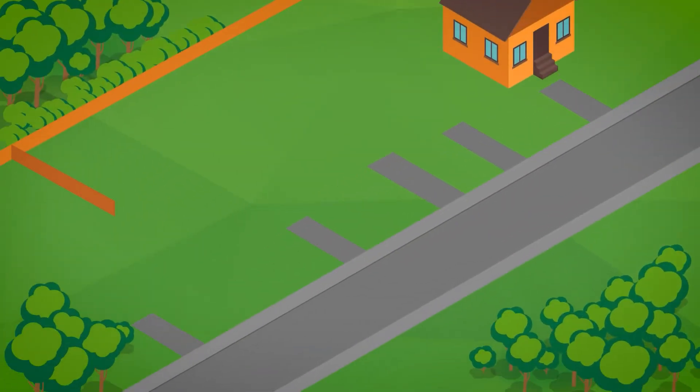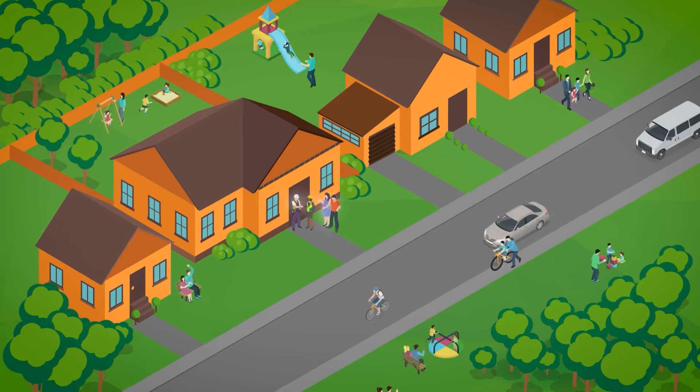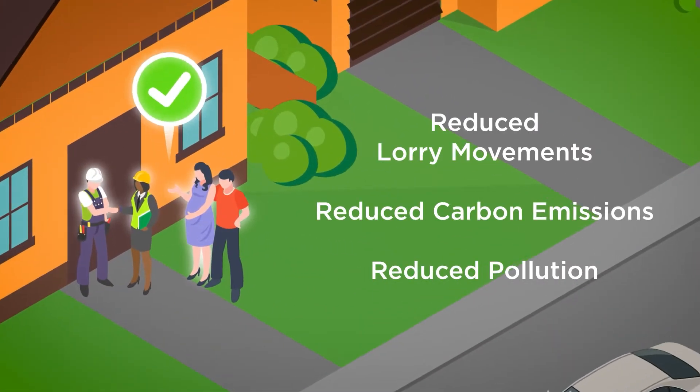In addition to these savings, EcoFill generates significant reductions in lorry movements, carbon emissions and pollution.